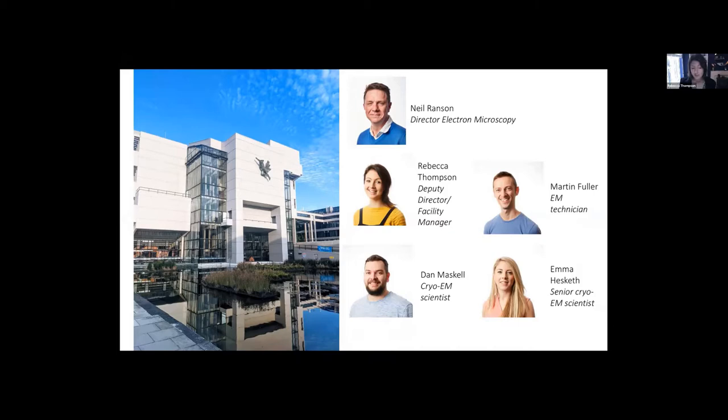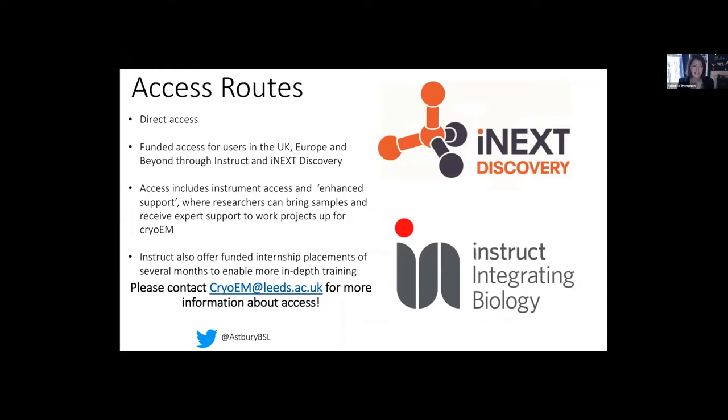In terms of access routes, if anybody on the call is interested in accessing the technology that we have to offer, we do facilitate access both directly — please get in touch — and as well as funded access opportunities through iNEXT Discovery and, of course, Instruct. You can always email us or tweet us. Having equipment within the facility is all very well, but actually the thing we're most proud of is the research which our lovely user base, both internally and externally, is able to do.